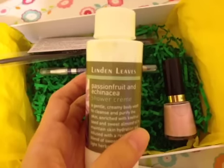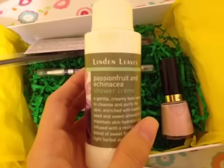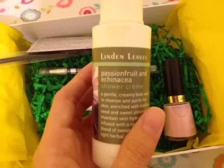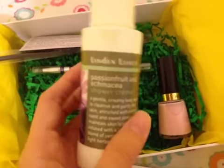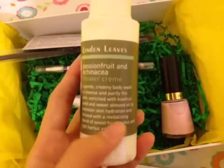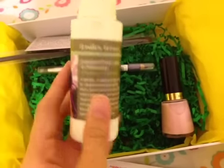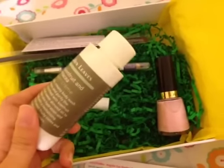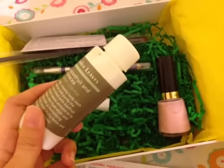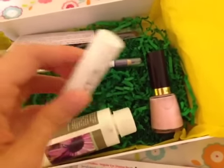This is the Linden Leaf product. I got the sour cream variant, though other people will get different products as well, in scents like passion fruit and echinacea. It smells really good and is claimed to purify the skin and maintain skin hydration. It's a full-size product at 85ml, retailing for $29.90, and the lip balm retails for $7.95.